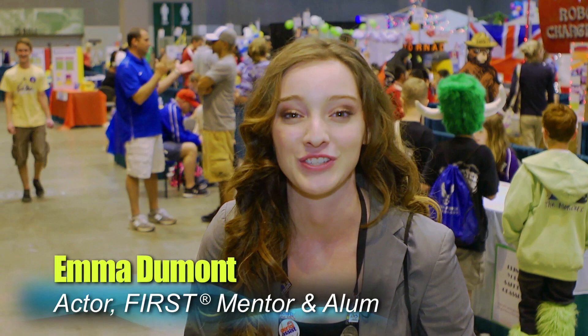Hey! Right now I'm at the Junior First Lego League Expo at the first championship. Junior First Lego League is for students ages 6 through 9 and it's really exciting. This year's challenge is called Disaster Blaster and it's all about natural disasters. So let's go check out what some of the teams have done this year.